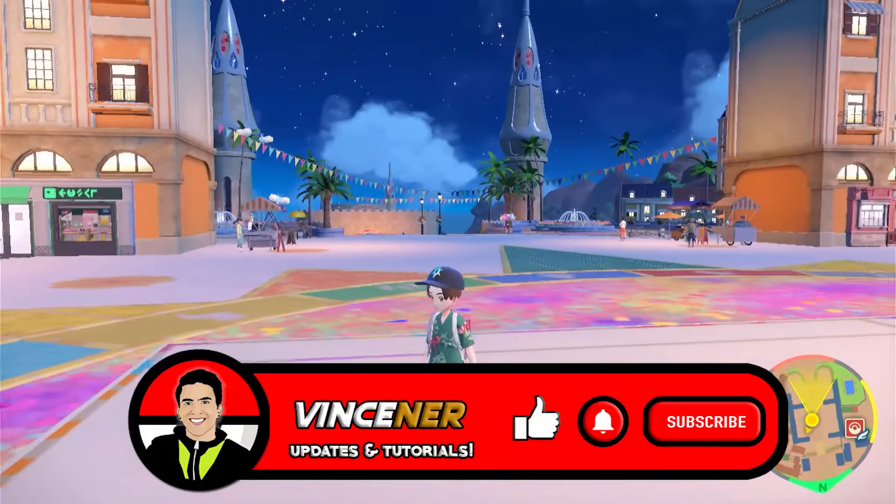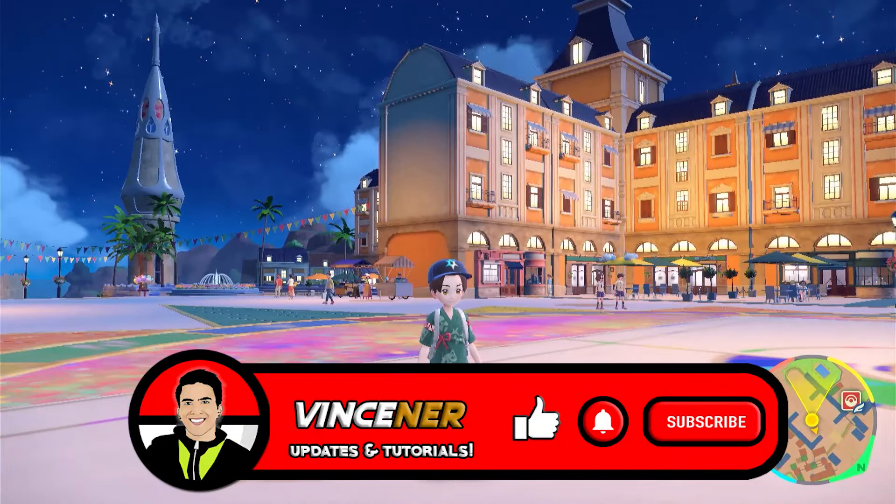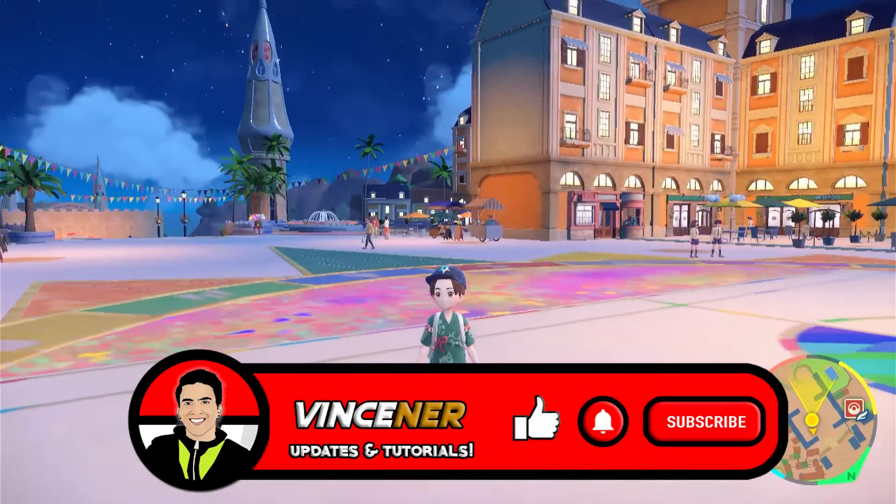If you are new to the channel, please do subscribe as it will help the channel grow. I'll definitely appreciate it.